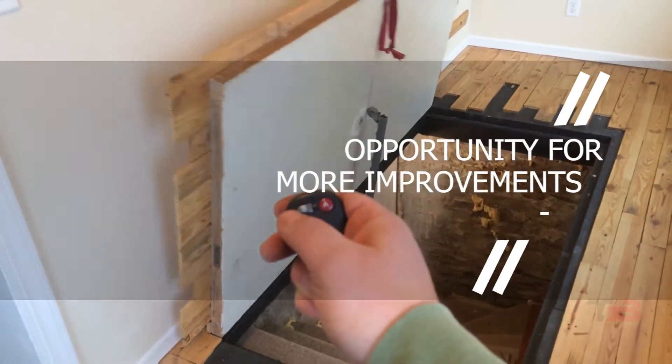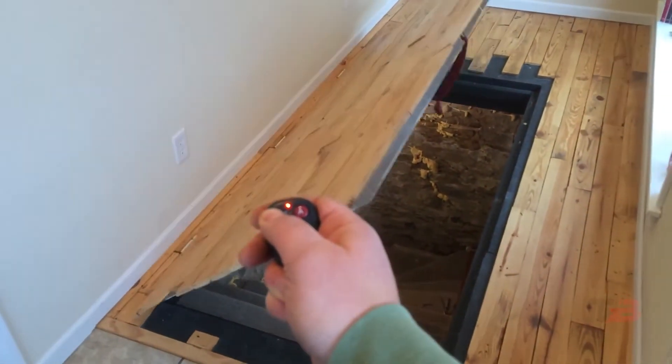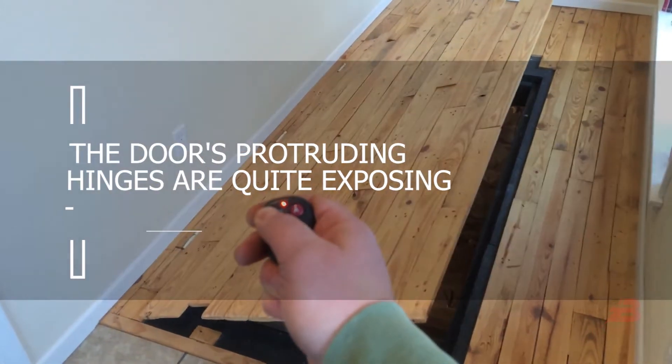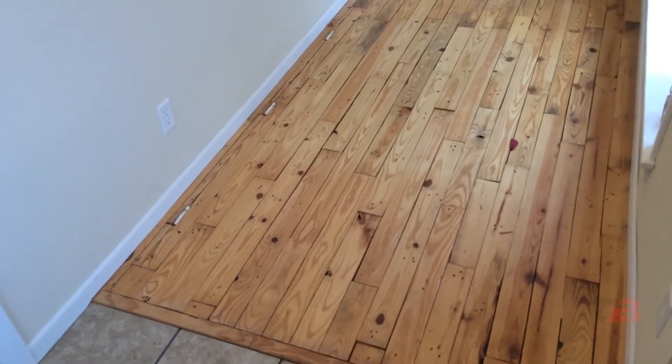Obviously there's opportunity for more improvements. The author stated that he has already been struck by the door a few times, and the door's protruding hinges are quite exposing. But the author deserves additional credit for the sound effects.